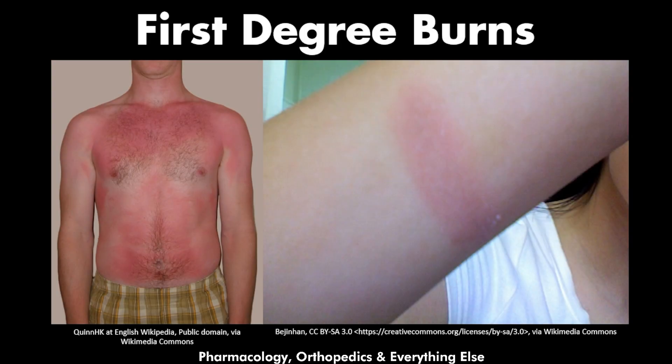You remember that time when you got exposed to the Sun a little bit longer than usual and your skin became red and painful? That's what we call first degree burns. First degree burns are very common and they happen to everyone. Here we will explain why your skin becomes red and why it becomes painful when you get those type of burns, and how to treat them.